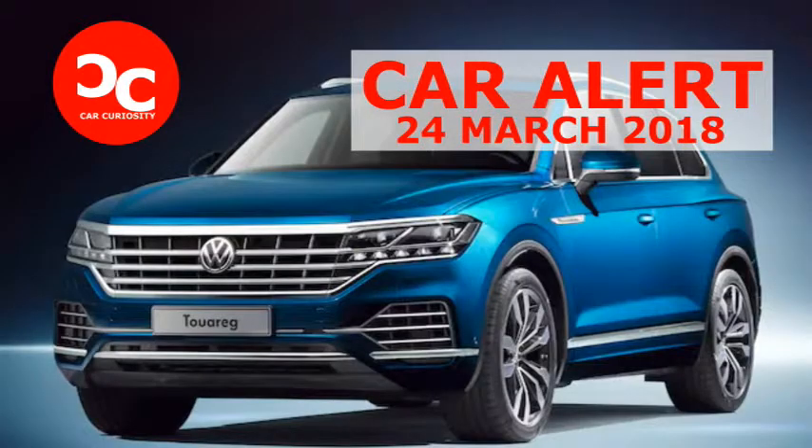Inside the cabin, you'll find new tech goodies including a digital instrument cluster with 12-inch display, about as big as Audi's virtual cockpit. To the right, there is a top Discover premium infotainment system that utilizes a 15-inch screen. The Touring also features ambient lighting and available white leather seats done up in a nice diamond pattern.